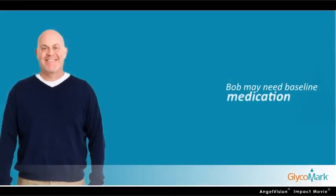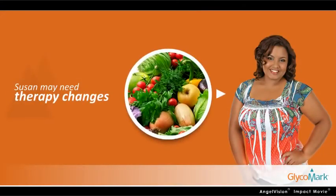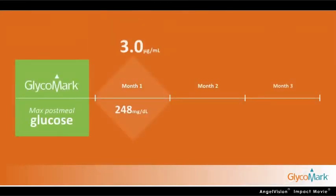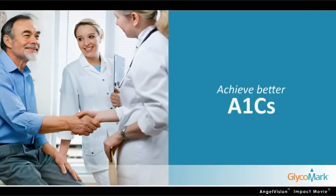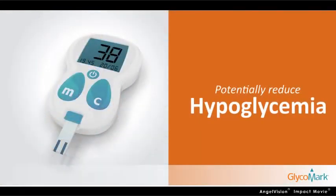Bob may need medication to lower his baseline glucose levels, while Susan may need therapy changes to address her post-meal spikes. Glycomark helps quickly measure improvements based on recent therapy changes, making it easier for you and your care provider to safely achieve better A1Cs while potentially minimizing the risk of hypoglycemia.